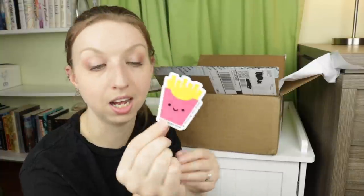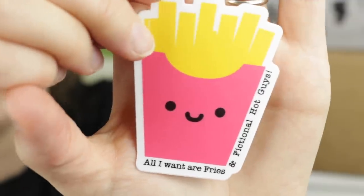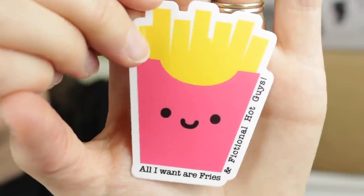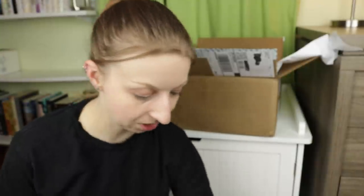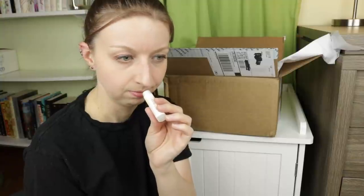And then the items — oh my god. 'All I Want Are Fries and Fictional Hot Guys.' I wish I could blow this up and put it on my car. This is so cute — look how cute the little french fry face is! I love all of her food puns she's been doing lately. We also have a chapstick that is Lemon Basil. It's very herby but fresh with the lemon — that's an interesting combination.